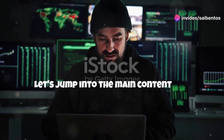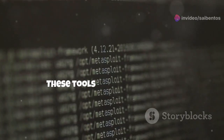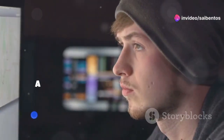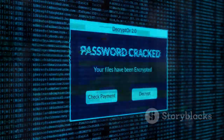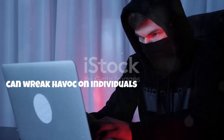Let's jump into the main content: the top 5 dangerous tools in ethical hacking. These tools include Metasploit, a powerful framework for developing and executing exploit code; Wireshark, a network protocol analyzer; Nmap, a network scanning tool; BurpSuite, an intercepting proxy tool; and John the Ripper, a password cracking tool. These tools, when in the wrong hands, can wreak havoc on individuals and organizations.